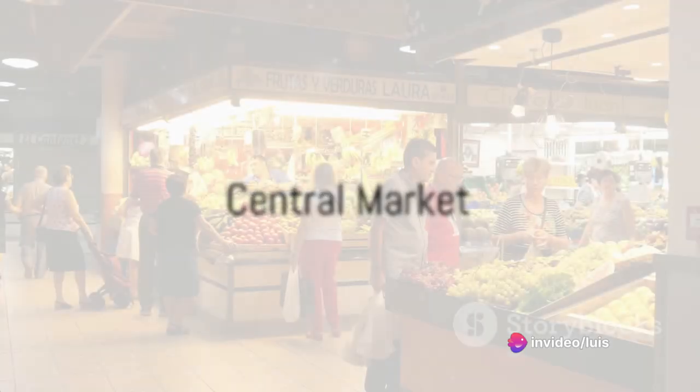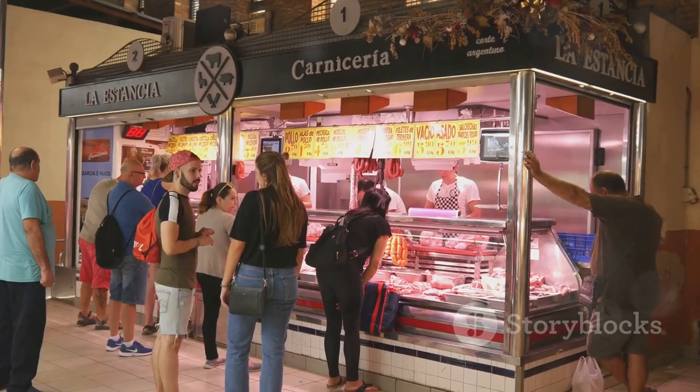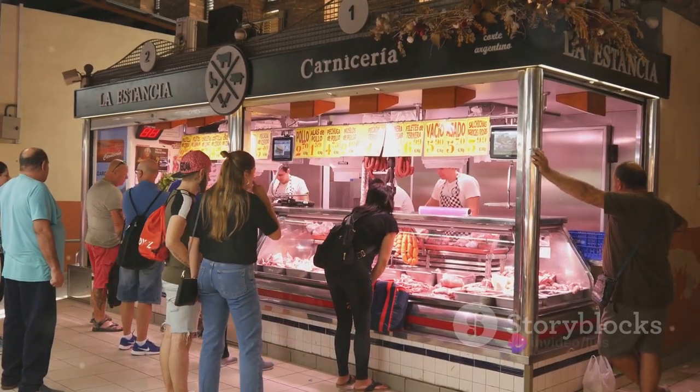Hungry for more? The Central Market will satisfy your cravings. Imagine a bustling hive of deliciousness — a foodie's paradise. It's a place where your waistline's worst enemy is the irresistible delicacies. So consider this your cheat day, or week.